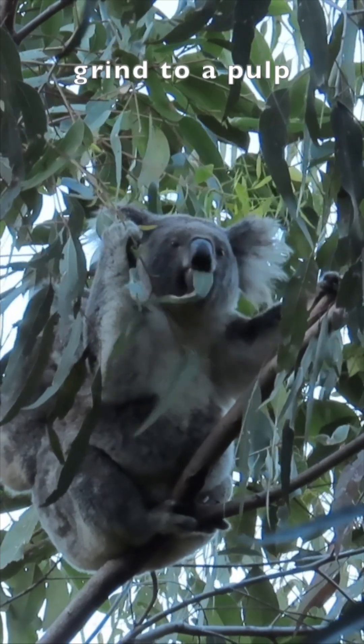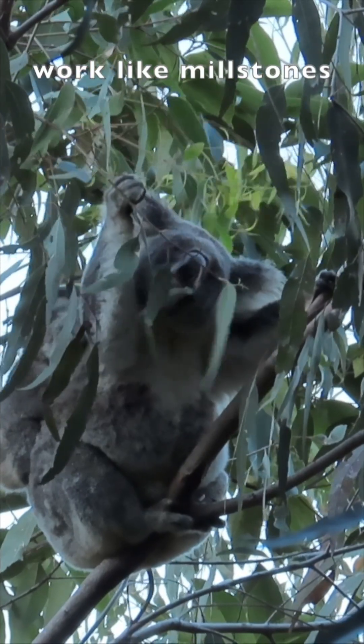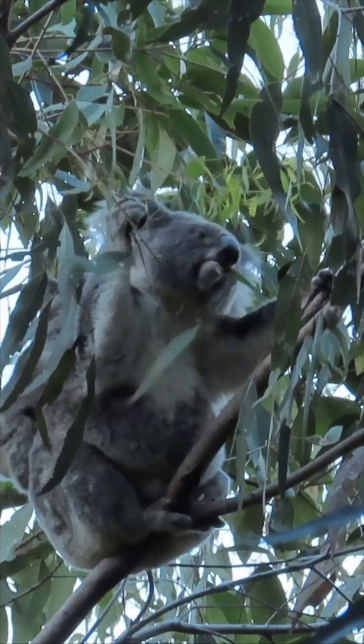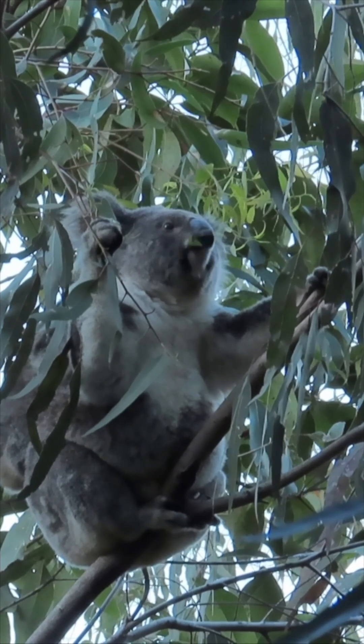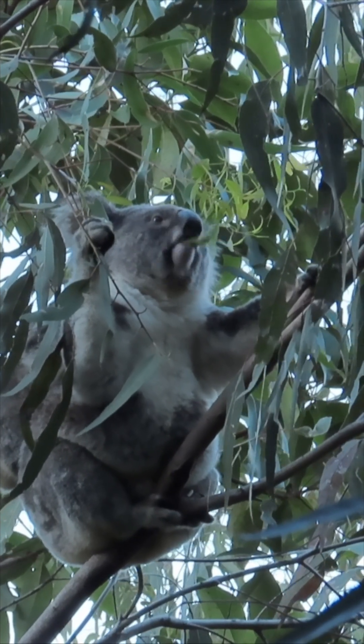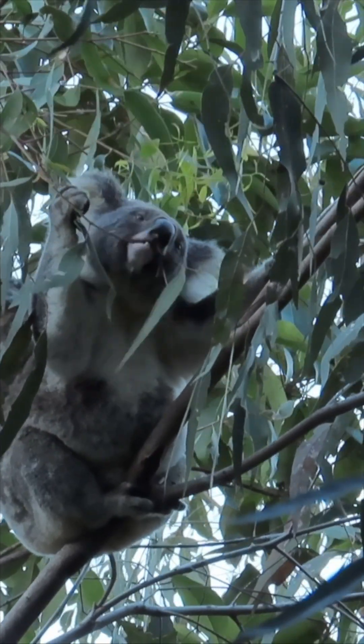The molars' intricate ridges align perfectly, acting much like millstones as the koala chews. Herbivorous marsupials like koalas, wombats and kangaroos share the presence of the prominent incisors and the strong-ridged molars for grinding plants.